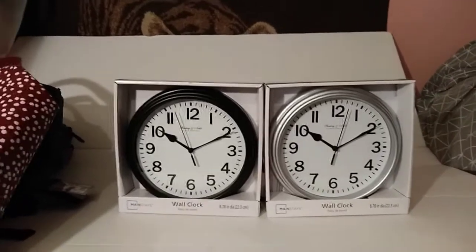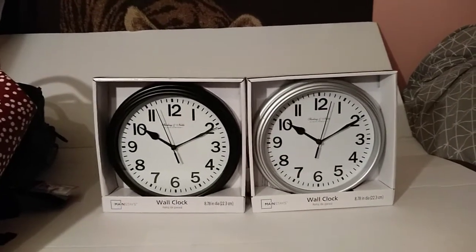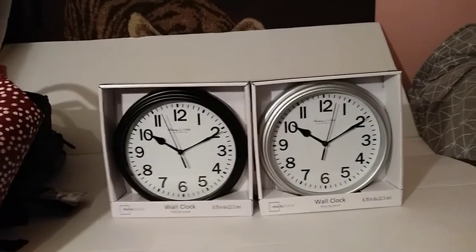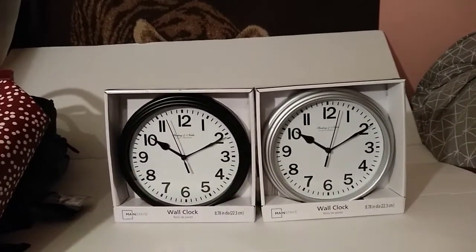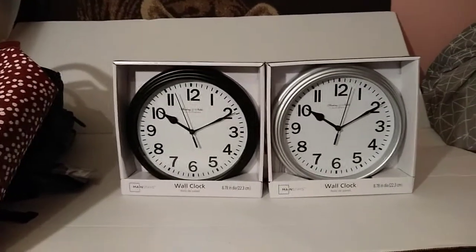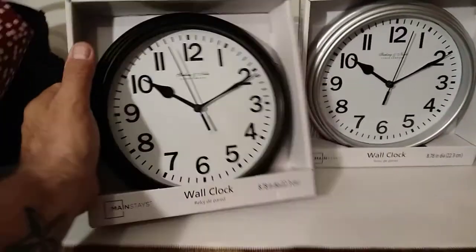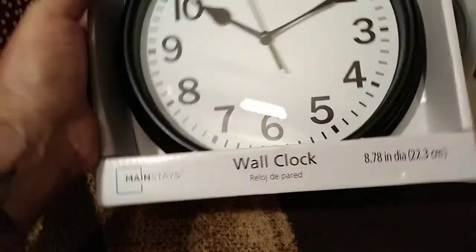So I started checking each one with the app. The white one was showing three dollars and thirty cents, even though the tag said two dollars and fifty cents. The blue and the peach were coming out to fifty cents clearance. But these black and silver ones came out to ninety-five cents. Here's the name: Mainstream. And here's the UPC.